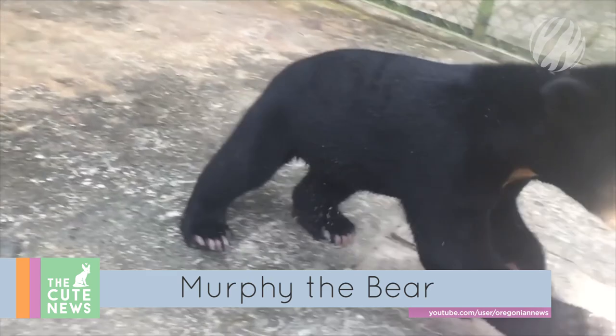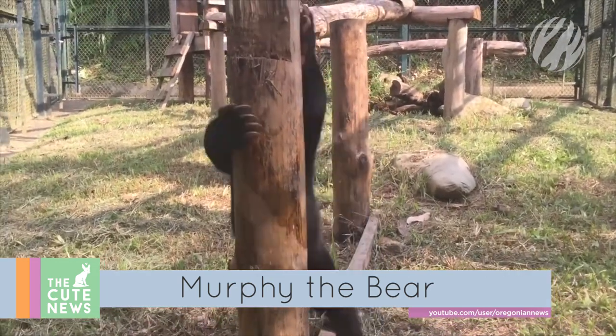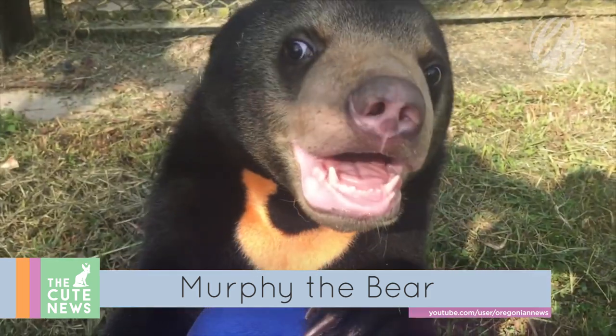Murphy the bear might have had a sad start to life, but with plenty of space to twirl and tumble, this lovable little orphan is in good hands. He really does seem to be enjoying his personal playroom at Animals Asia's Vietnamese Sanctuary.